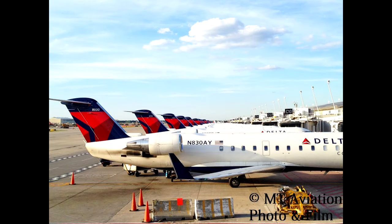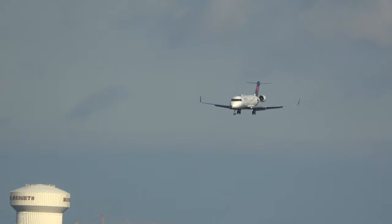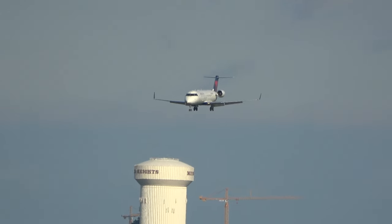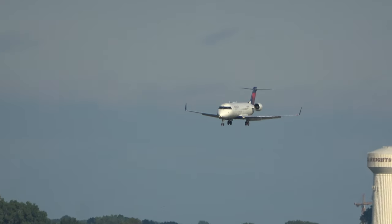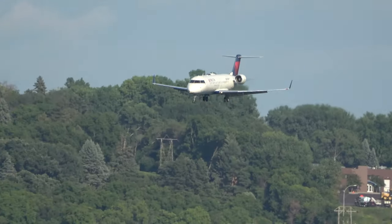The CRJ 440 was originally delivered to Pinnacle Airlines and operated for Northwest Airlink. The 440 is really just a CRJ 200 with a different interior, featuring a 44-seat cabin with a large closet, whereas a normal CRJ 200 had 50 seats. The reason behind this variant was due to the pilot contract and the scope clause — Northwest's pilot contract limited the number of 50-seat aircraft regional carriers could fly.